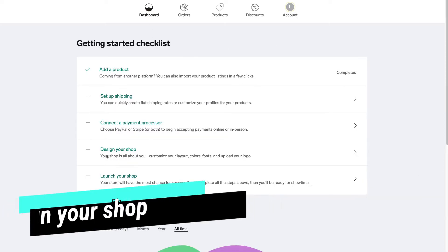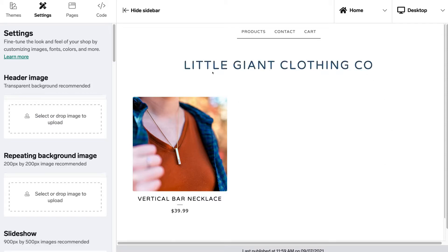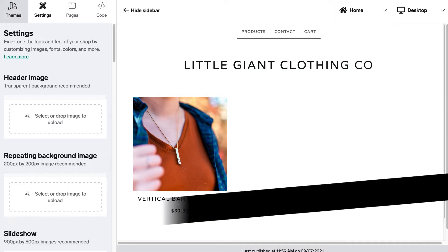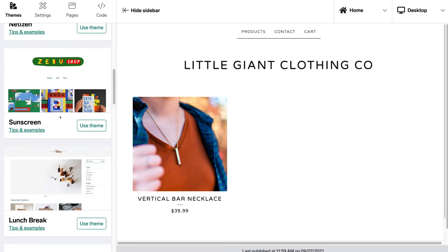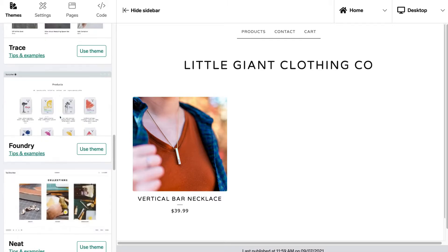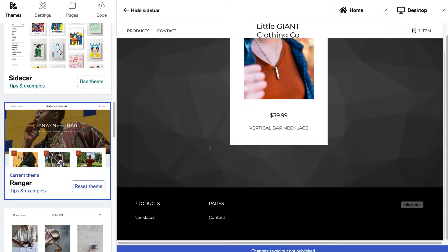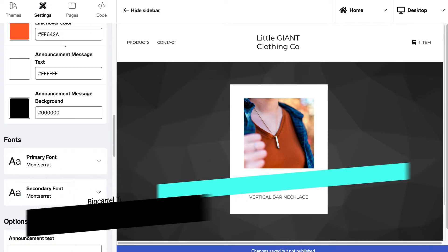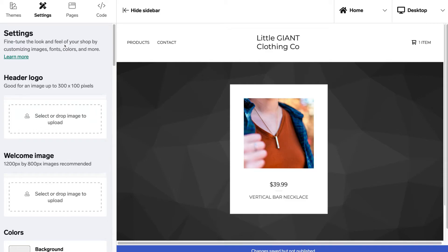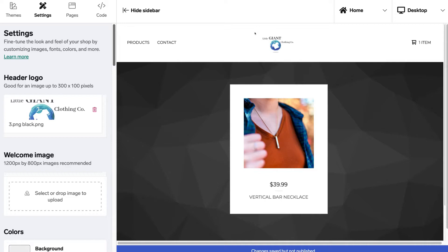Once you've connected PayPal and Stripe, navigate back to the dashboard and come down to design your shop. This is where we start customizing our e-commerce website. Navigate over to themes on the left hand side and select a pre-made template. I like the look of one of these templates, so I'll navigate to use theme. To customize the website theme, navigate up to settings where you can customize all the different elements — the first thing is to upload a logo. Simply select your logo and click choose.